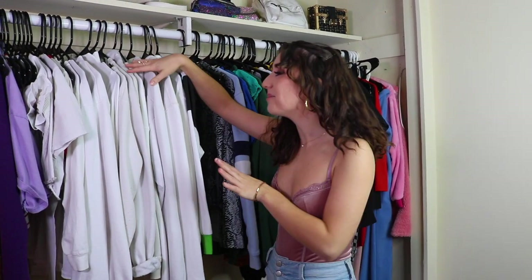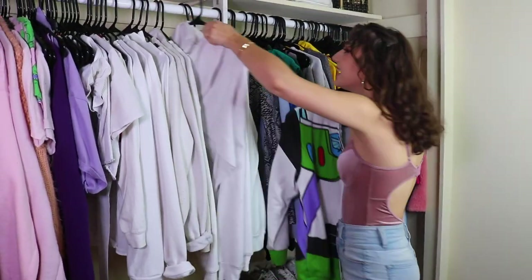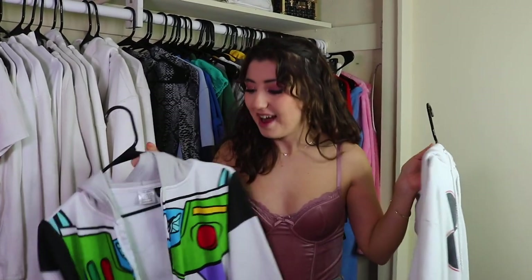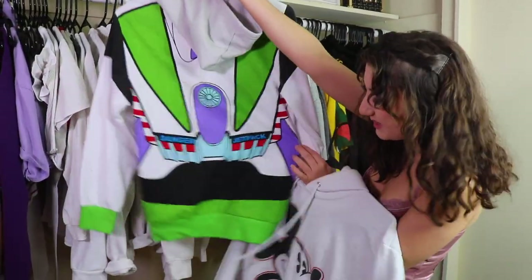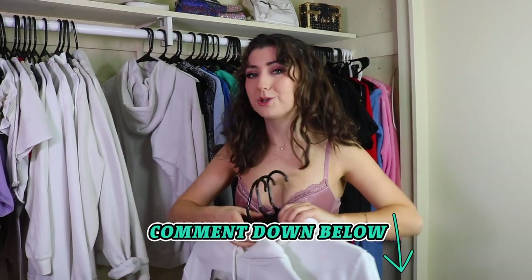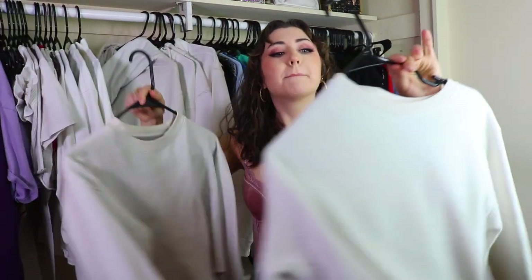These sweatshirts — I realized while trying my clothes on that I don't wear any of these, but they're great for certain occasions. Both of these are Disney. I love Disney, I'm a huge Disney fan, but I don't actively show that to people — when I go to the park I show it more. I also have merch of my own that I don't sell anymore. If I brought any of this merch back, would you get it? Comment down below.